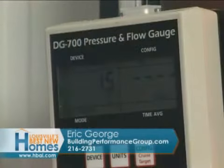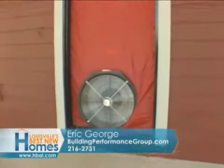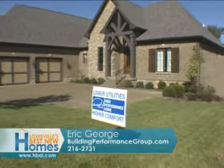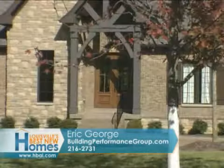Cost-wise, what's that going to take? It depends on the size of the house, but between $450 and $750. And you're going to save that much in energy bills the first year — this particular house will actually save the homeowner about $600 a year compared to the average house. And that's roughly 5,000 square feet.